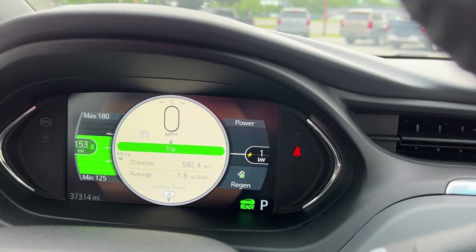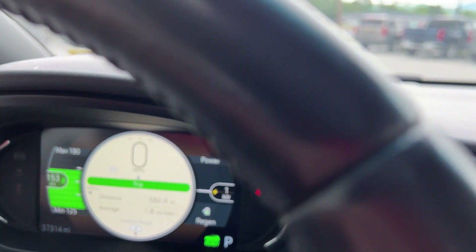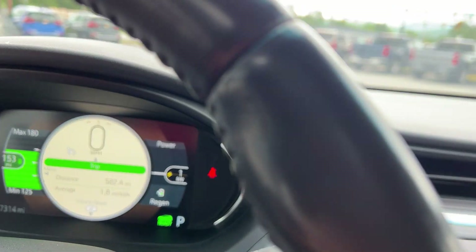This vehicle has 37,314 miles on it. You can see your range up there in the corner — the maximum is 180 miles shown here, but this car would actually go about 252 miles if it were fully charged.